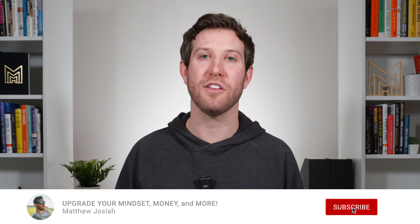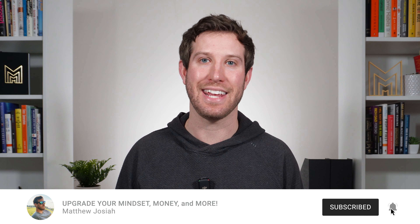And those are six reasons why I think you should buy your Apple products at Costco. Let me know your reasons in the comments below, and click subscribe if you want to learn how to upgrade your mindset, money, and more.